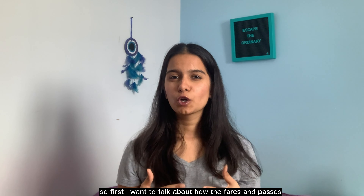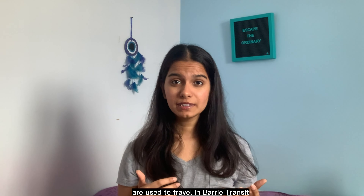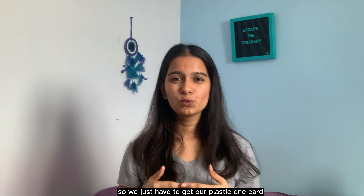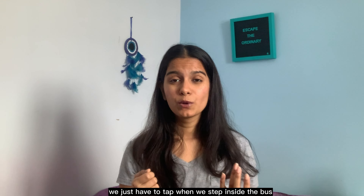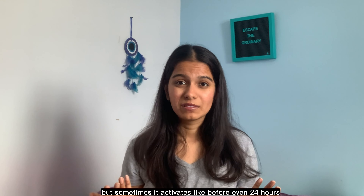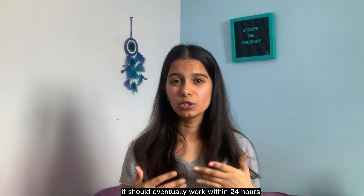First I want to talk about how the fares and passes are used to travel in Barrie Transit. As a full-time student at Georgian College, we have a U-Pass which costs around $90 and it's already included in our fees. We just have to get our plastic One Card and tap when we step inside the bus. This One Card takes around 24 hours to get activated, but sometimes it activates before 24 hours, so don't panic — it should work within 24 hours.